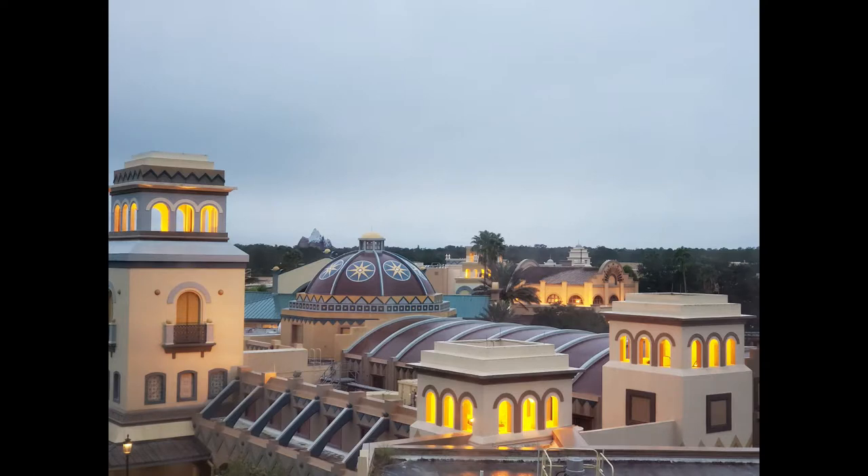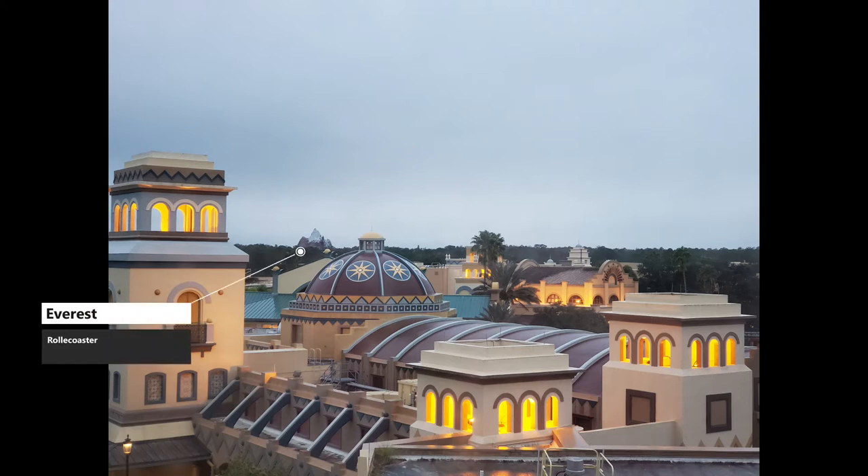And this was our view — it was actually really beautiful, even though it was a very simple look. This is the view in the daytime. And by the way, because we are very close to Animal Kingdom, you can actually spot Everest in the background, which is Animal Kingdom's roller coaster.